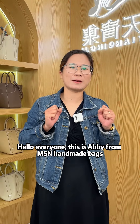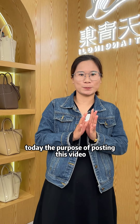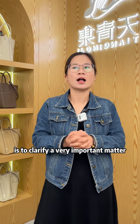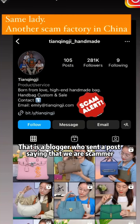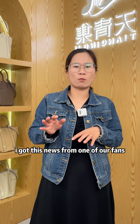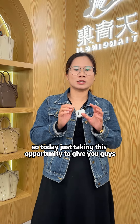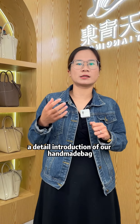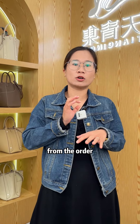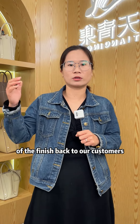Hello, this is Abby from MSN Hammock Bags. Our brand name is Tianqingji. Today, the purpose of posting this video is to clarify a very important matter. There was a blogger who sent a post saying that we are scammers. I got this news from one of our fans, and I really appreciate your help. So today, just taking this opportunity to give you guys a detailed introduction of our hammock bag whole process, from the order confirmation to the delivery of the finished bag to our customers.